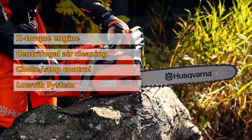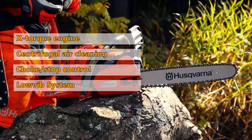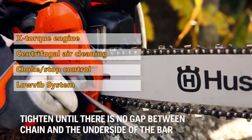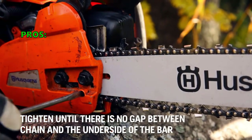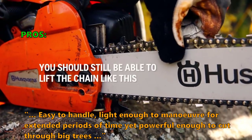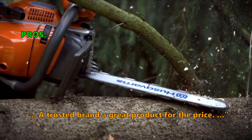This model has a low vibe system designed to reduce vibration levels to the operator, which lessens fatigue. Air purge removes air from the carburetor and fuel system for easy starting. Here are some of the top things customers are saying about the Husqvarna 240 saw: easy to handle, light enough to maneuver for extended periods of time yet powerful enough to cut through big trees. A trusted brand and a great product for the price.